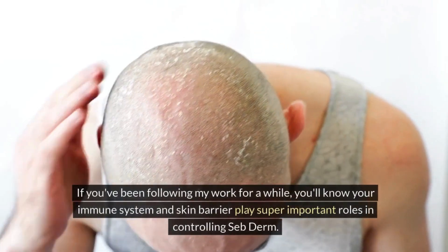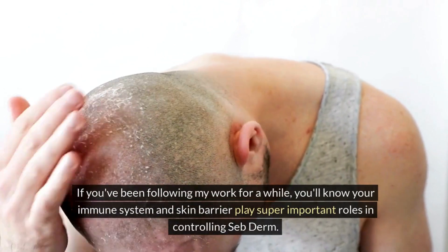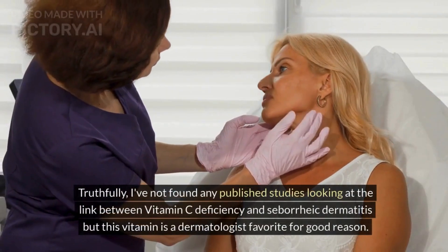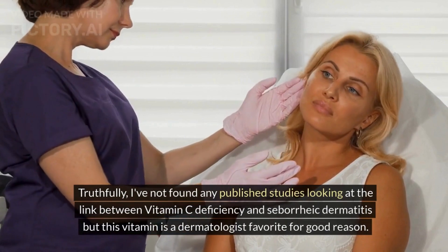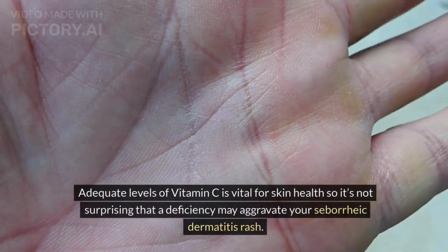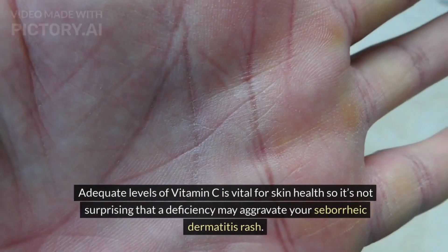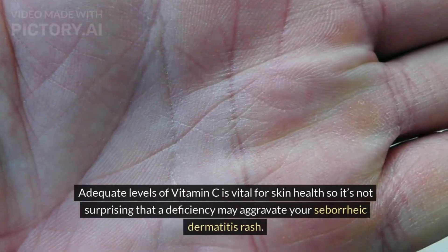If you've been following my work for a while, you'll know your immune system and skin barrier play super important roles in controlling seborrheic dermatitis. Truthfully, I've not found any published studies looking at the link between vitamin C deficiency and seborrheic dermatitis, but this vitamin is a dermatologist's favourite for good reason. Adequate levels of vitamin C are vital for skin health, so it's not surprising that a deficiency may aggravate your seborrheic dermatitis rash.